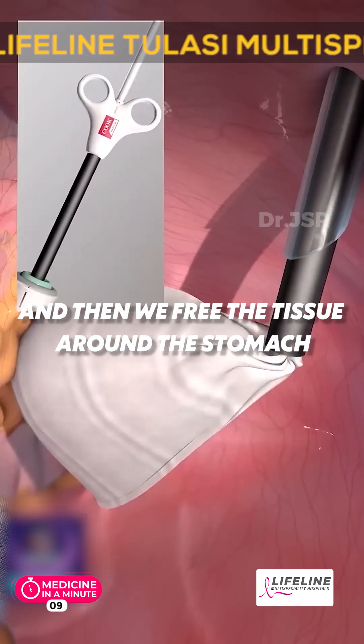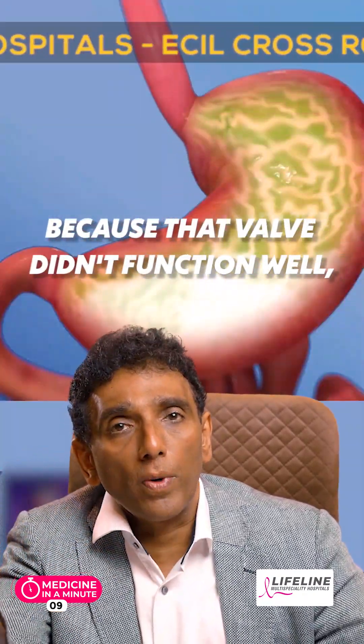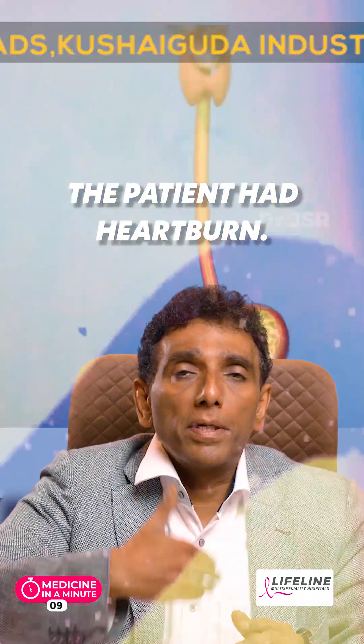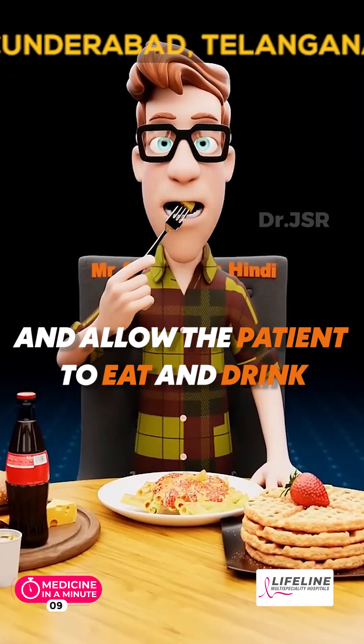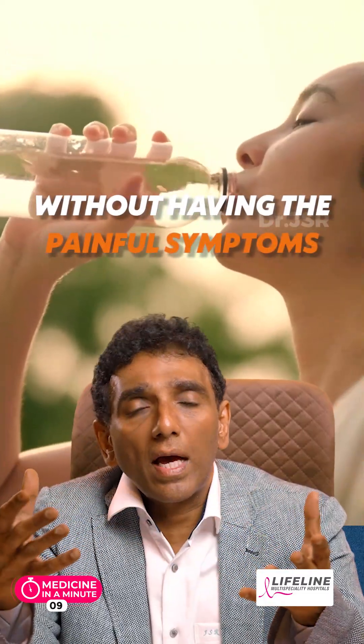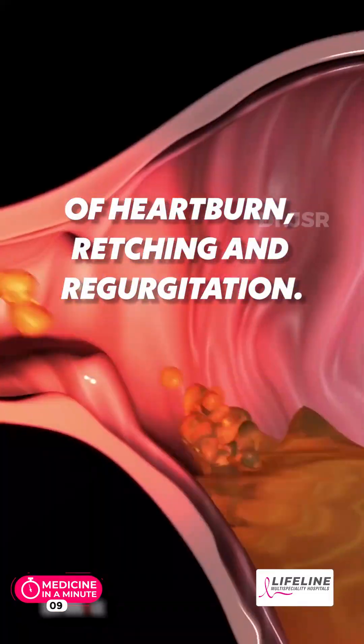Then we free the tissue around the stomach and create an artificial valve, because that valve didn't function well and the patient had heartburn. We create a valve to allow the patient to eat and drink without having the painful symptoms of heartburn, retching, and regurgitation.